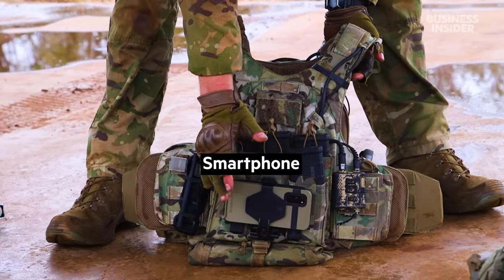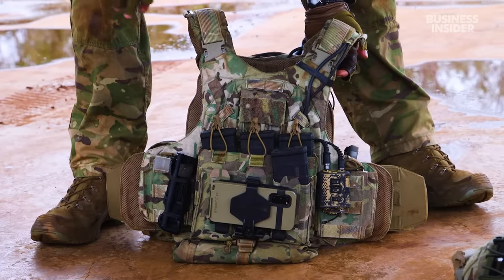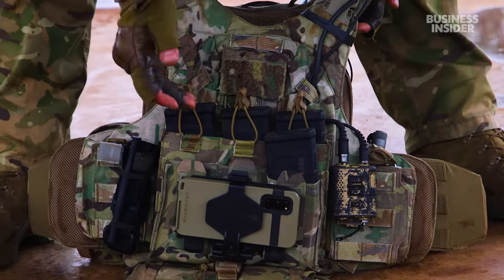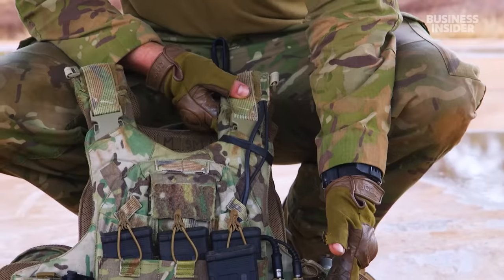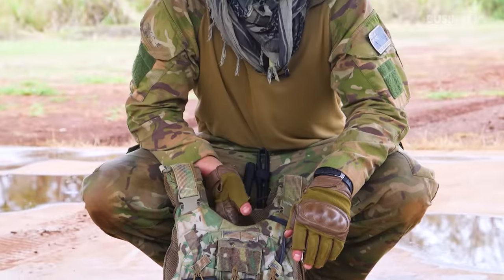We've got our ATAK — essentially we can do all our mapping and connectivity off this. We can send data and missions through radios and that kind of thing. We've got our push-to-talk so we can operate up to four different channels on this radio — talking to lots of different people.